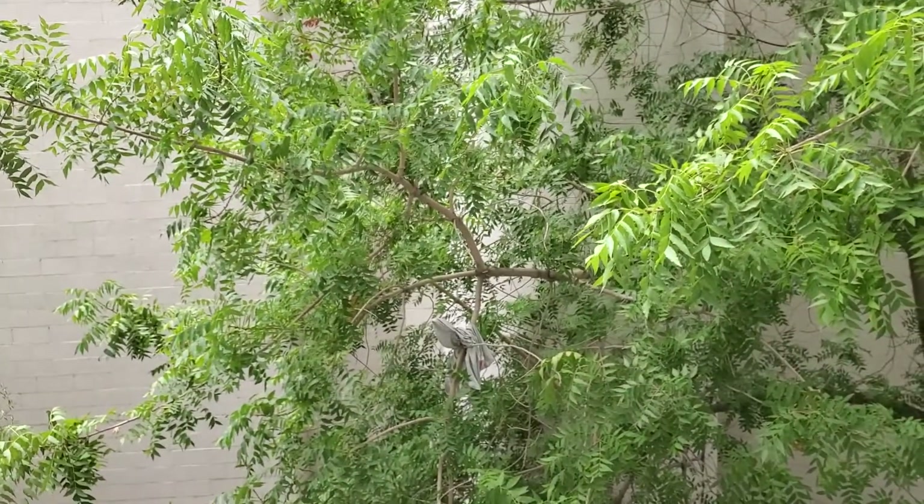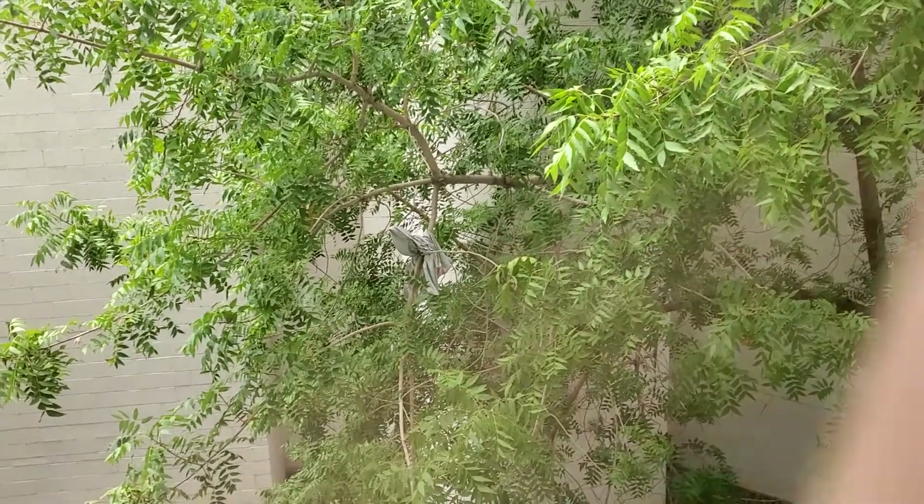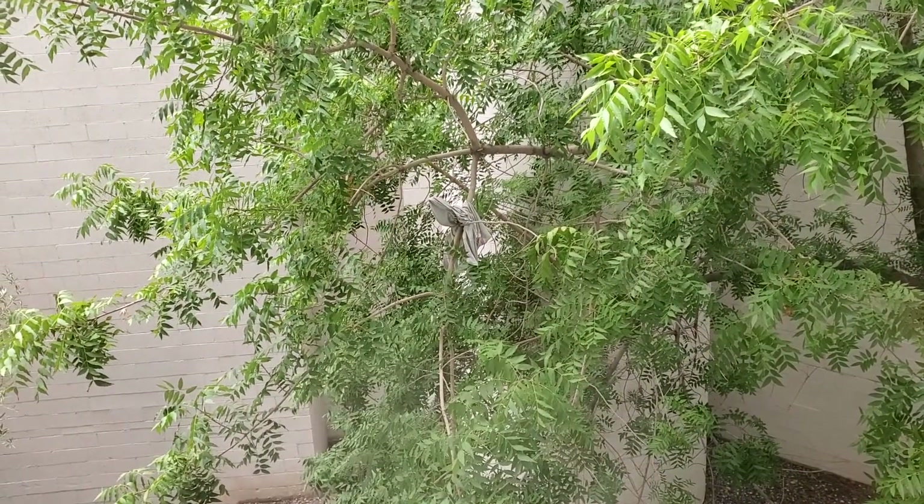Ladies and gentlemen, as you can see, there's a shirt hanging in the tree here.